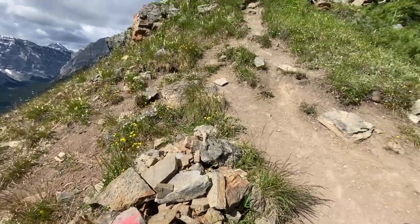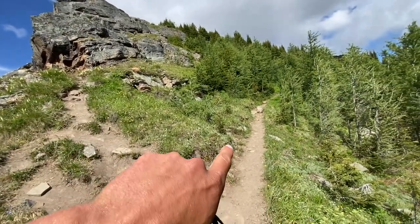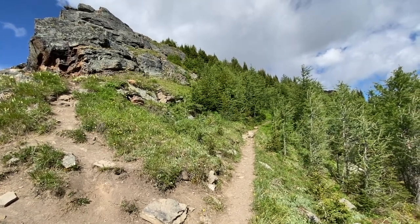Alright folks, we've got a landmark here. You could scramble up the rocks or take the traverse. I'm going to take the traverse today and keep trucking to the summit.